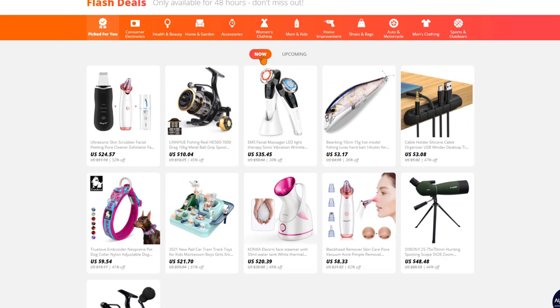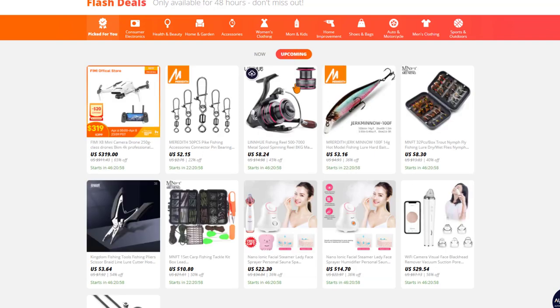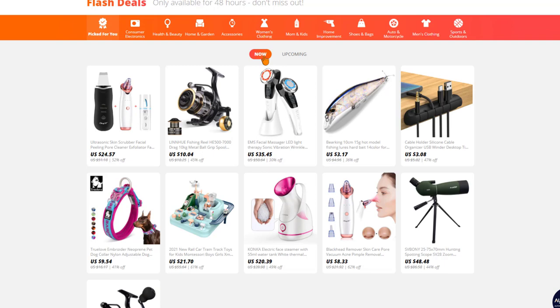We have deals going on right now and also upcoming deals available in the next day or two. Here you can find really trendy items that AliExpress is giving discounts on — a great place to find products to start dropshipping because these products have already been cherry picked, tested, and proved to work. AliExpress is giving extra discounts to drive more sales on these trendy products, so it's a combination of great discounts and trending items.